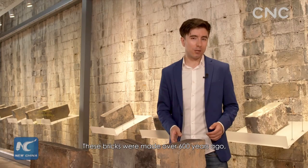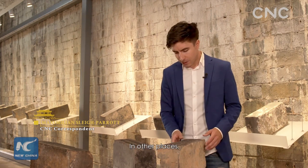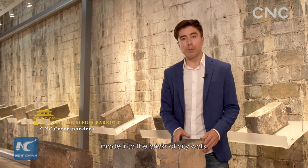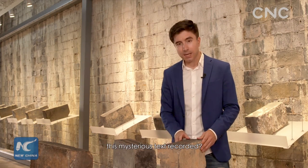These bricks were made over 600 years ago and hold some amazing secrets about the Nanjing city walls. It's rarely seen in other parts of the world that engravings like this are made into the bricks of city walls. So where exactly is this mysterious text recorded?